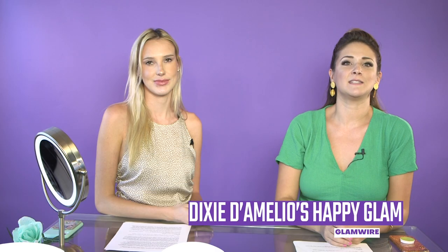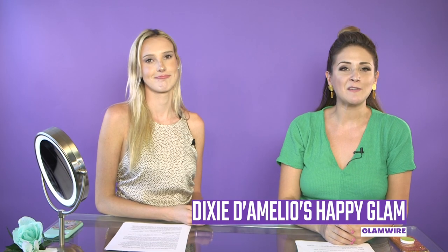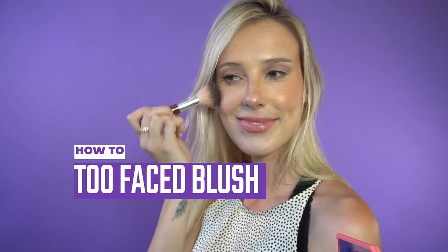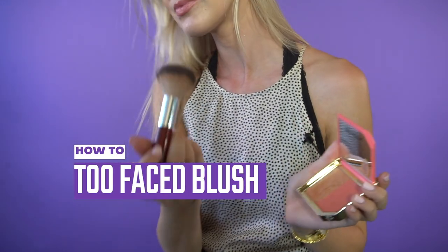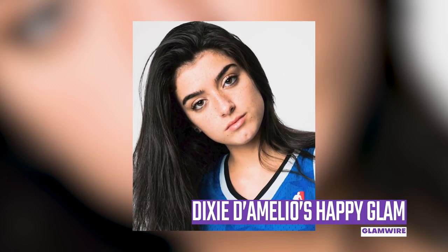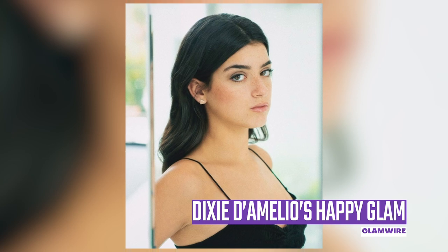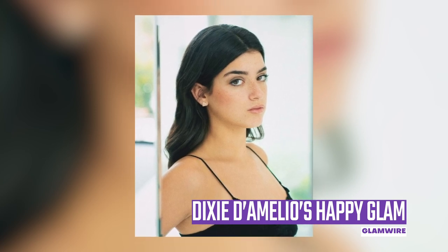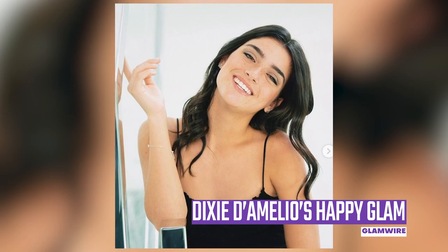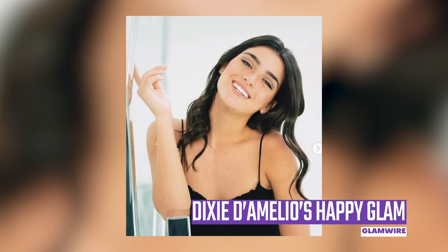We are obsessed with Dixie D'Amelio's glam for her new music video 'Be Happy,' and here is how you can recreate that look at home. I'm Gabby Conte, I'm Brianna Walmart, this is Glam Wire — stay tuned because we're going to show you a before and after look you need for your glam routine. We cannot stop listening to TikTok star turned pop star Dixie D'Amelio's new banger. In just a few days, the song is climbing the charts with 23 million views on YouTube and growing.